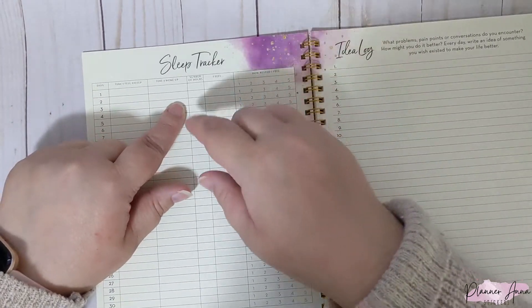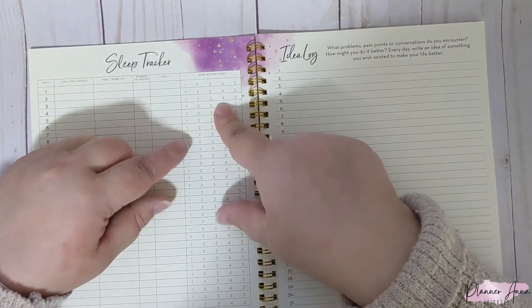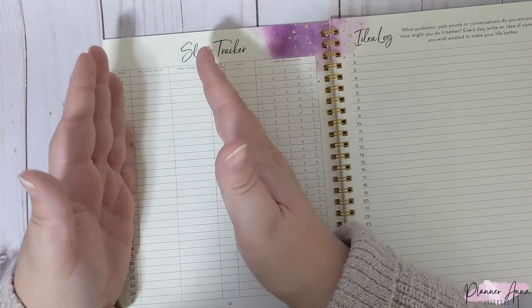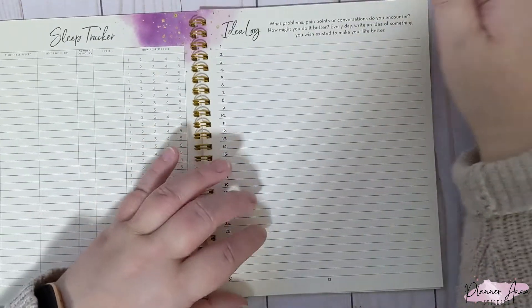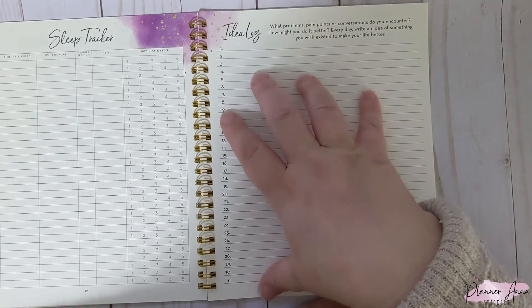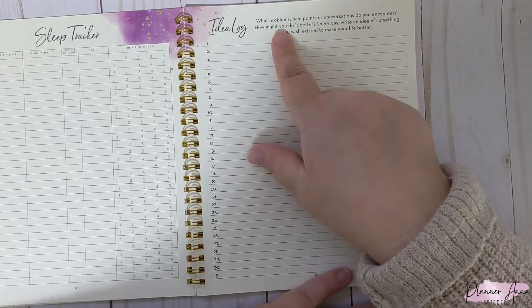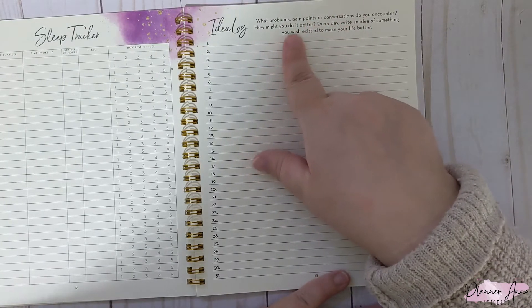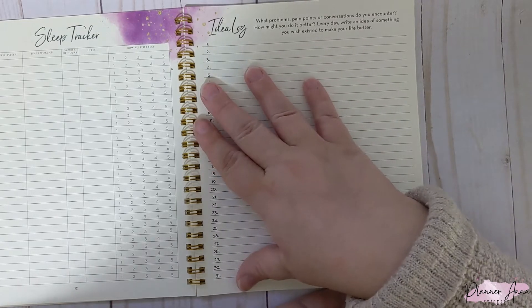Then you have the sleep tracker: the days, time I fell asleep, time I woke up, number of hours slept, how I feel, and how rested I feel. For the first three fields — time fell asleep, woke up, and hours — I take that directly from my Fitbit because otherwise I don't know. Then this one changes every month. This month is an idea log: what problems, pain points, or conversations do you encounter, and how might you do it better? Every day, write an idea of something you wish existed to make your life better. Oh, I could fill this out in one day.